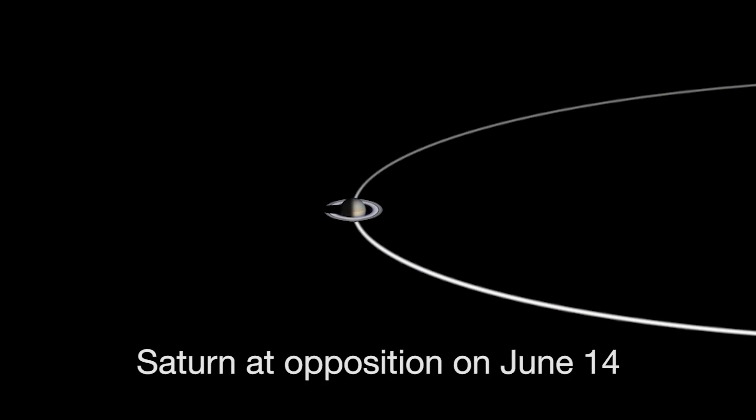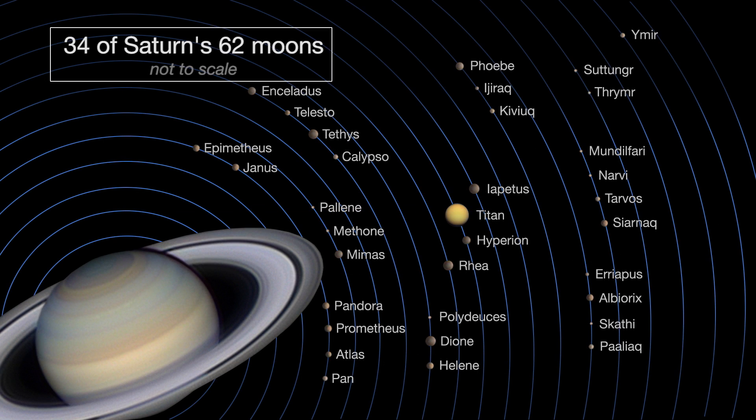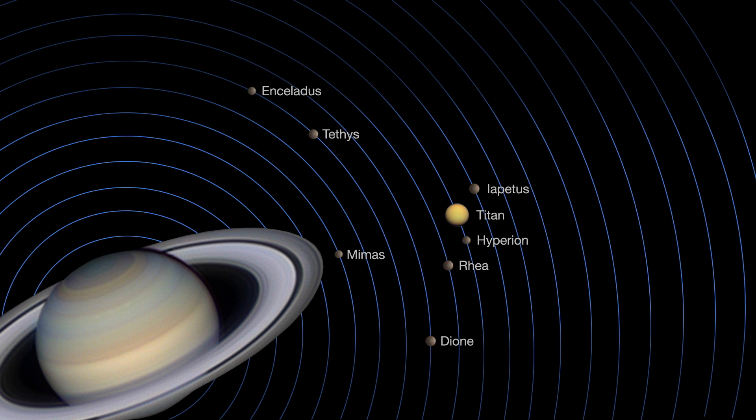Saturn reaches opposition on June 14th, when Saturn, Earth and the Sun are all in a straight line with Earth in the middle. Opposition provides the best and closest views of Saturn and several of its brightest moons.